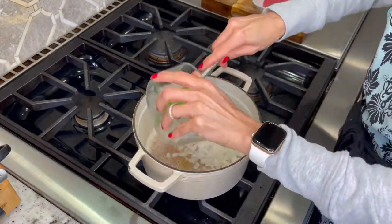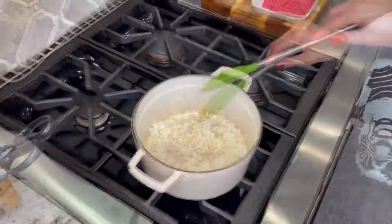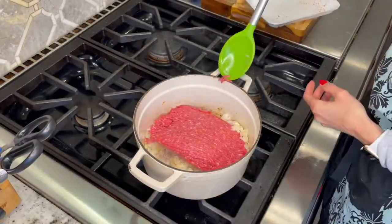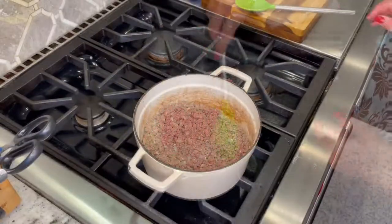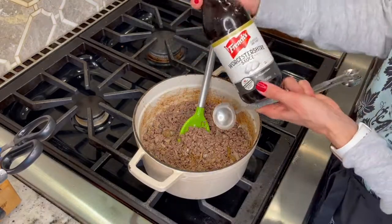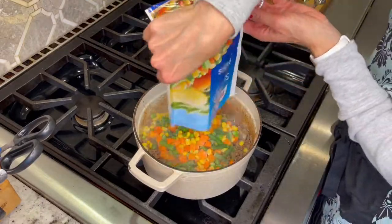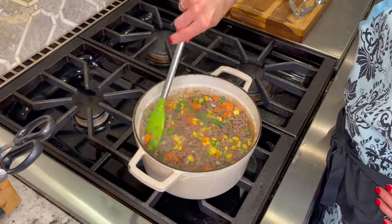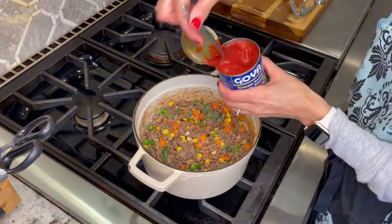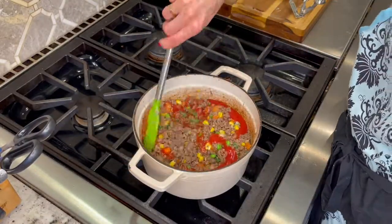Heat olive oil in a Dutch oven or heavy pot. Add in your onion and garlic and cook for about three to four minutes until soft. Add in your ground beef and brown until fully cooked. Stir in all your spices — thyme, cumin, rosemary, and salt — and your Worcestershire sauce. Now add in your frozen vegetables, your tomato sauce, and bring the meat to a simmer. Continue to cook for about 10 to 15 minutes, partially covered.